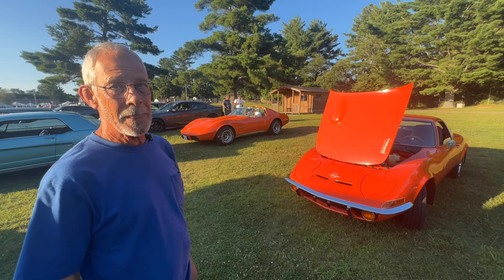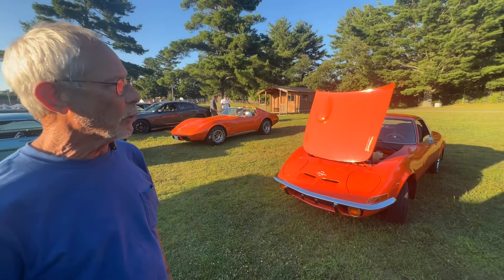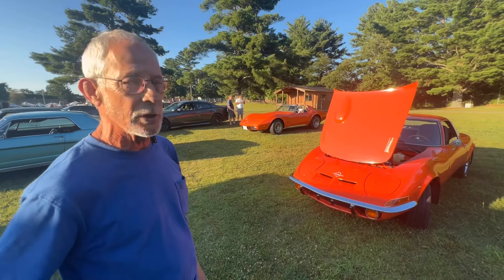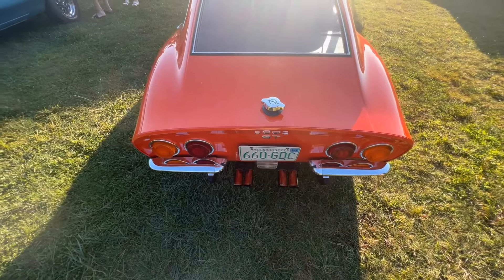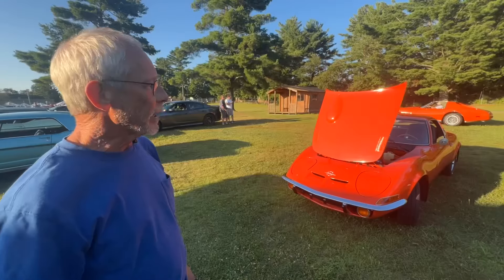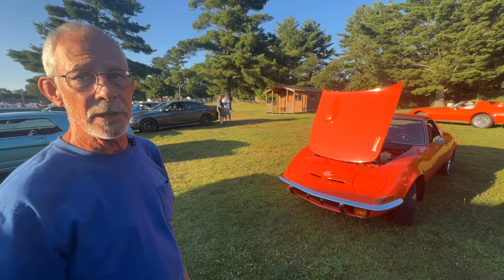So have you driven it much or has it sat still for a while? I never drive it in the winter — it's always in the garage. The floors, everything is all original. There are a couple of rust spots on the rear quarter panel where I had a patch put in, but other than that it's original.